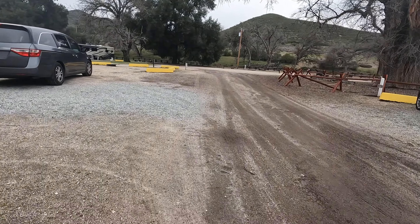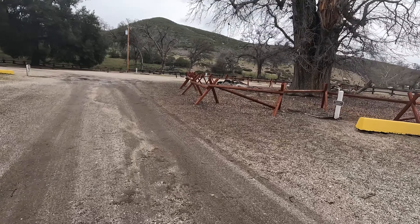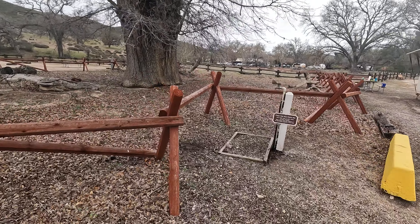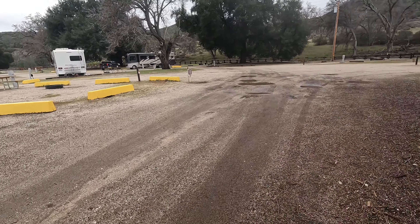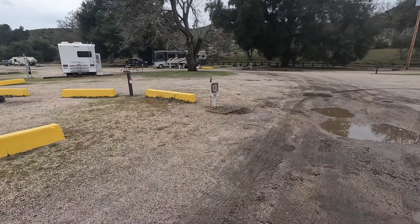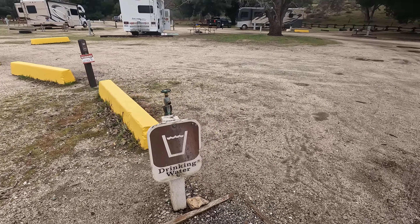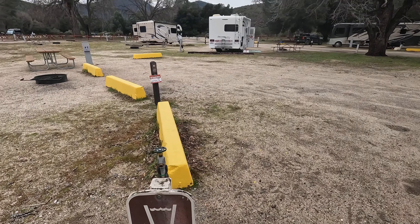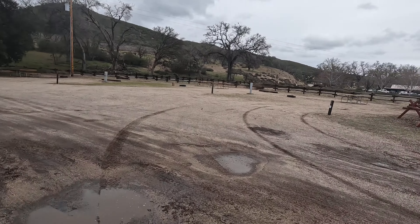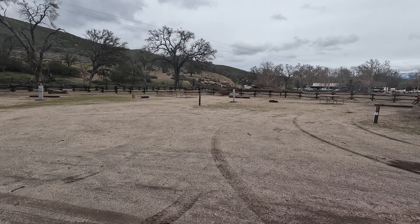This is the entrance to the RV loop. There's another water tap you can access, and right over here is the water that is labeled as drinkable — that's right by space 88. They do have a store and a visitor center over to the right, and they have quite a few things in case you forget something. Please do like and subscribe.